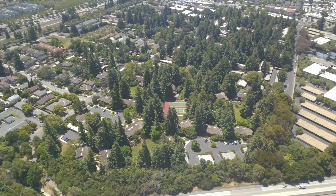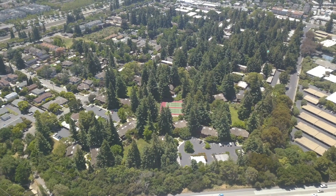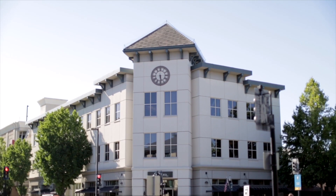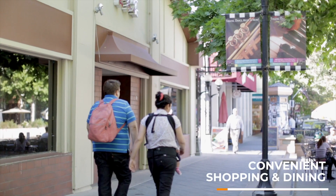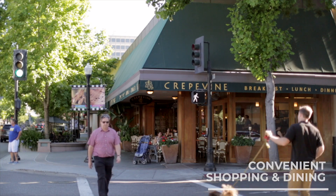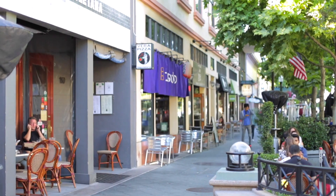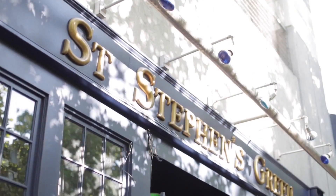Cypress Point Woods has all the conveniences of urban living where residents are sure to be spoiled for choice. This location is within an easy stroll of Castro Street, a thriving environment of retail, dining, and entertainment where you can grab dinner or a drink from an extensive variety of restaurants and bars.